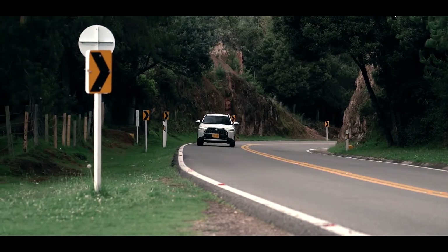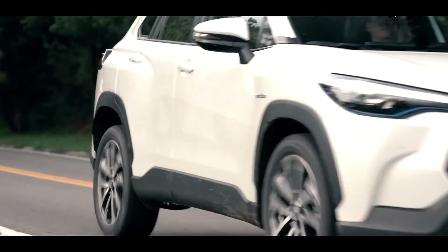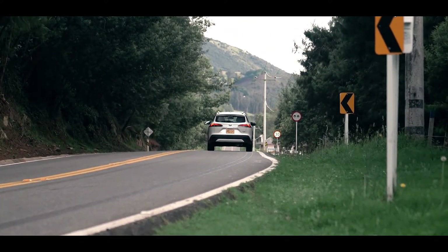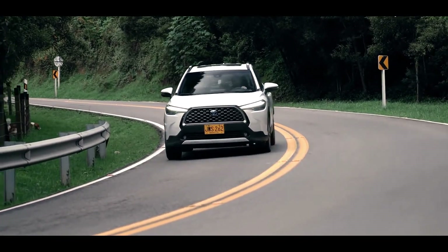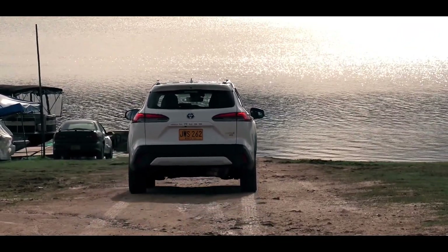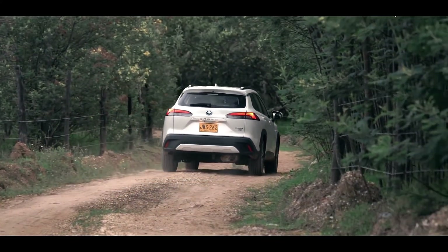Corolla Cross is available in three trim levels: L, LE, and XLE. All come with a 169 horsepower 4-cylinder engine joined to a continuously variable automatic transmission. Front-wheel drive comes standard, while all-wheel drive is optional.